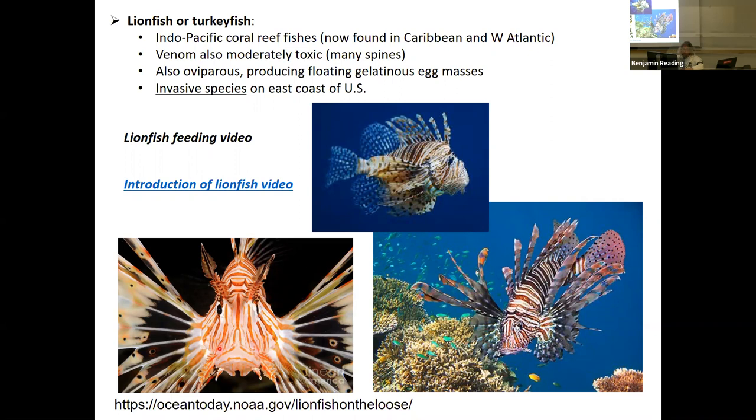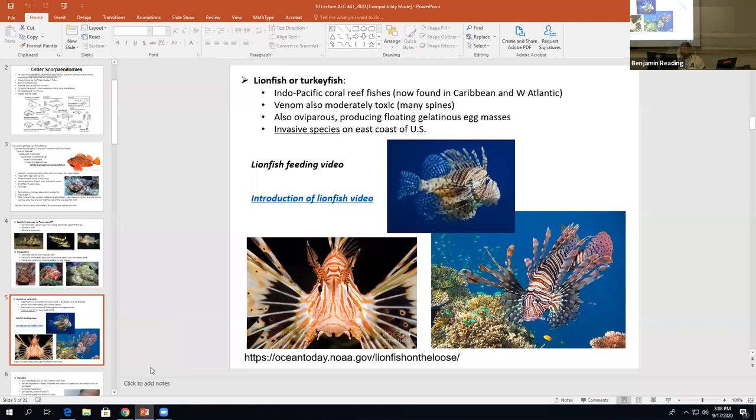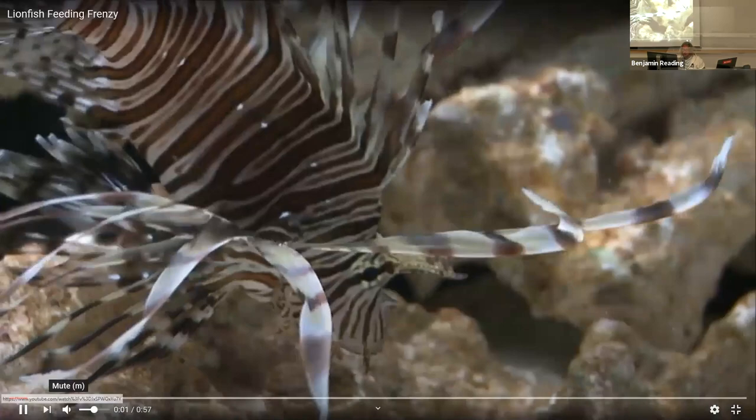When we look at the mouths, they have a very large mouth — these things are very voracious predators. Here's a lionfish feeding video. Pay attention to how fast these things can swallow something and how powerful their jaws are when they create this negative pressure suctorial feeding.